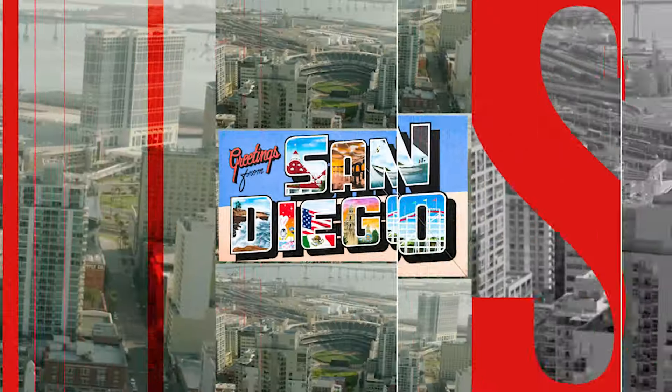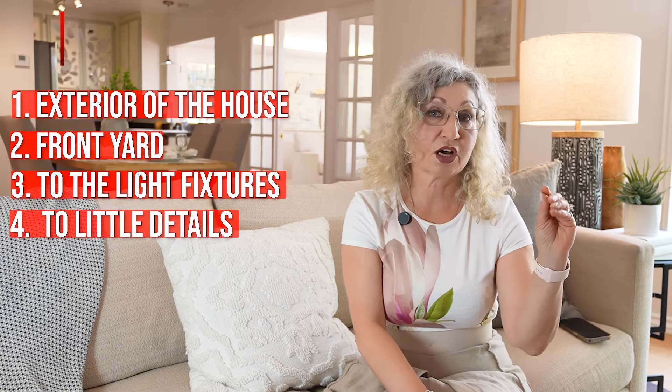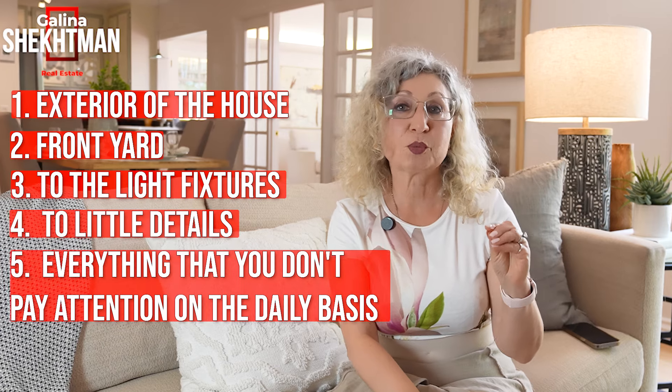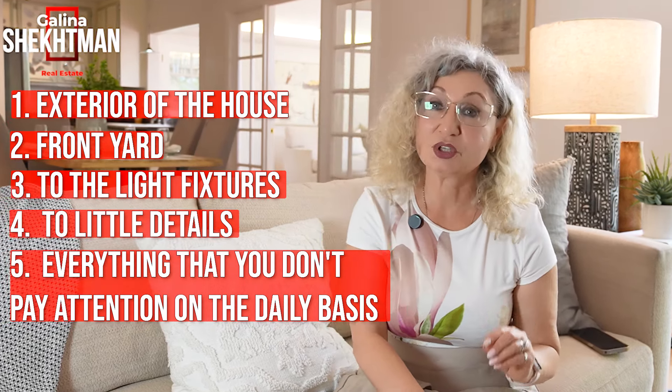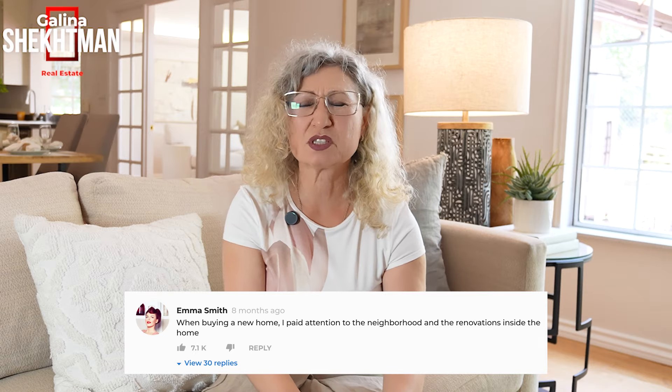In conclusion: you never get a second chance to make a first impression. Pay attention to the exterior, the front yard, the light fixtures, and little details like knobs — pretty much everything you don't pay attention to on a daily basis, because it really matters for the home buyer to see the house through their eyes, not yours. I hope these tips are helpful when you plan to sell. If you need more tips, please comment below and I'll provide a full list of repairs and remodeling costs versus returns. Thank you so much for watching!